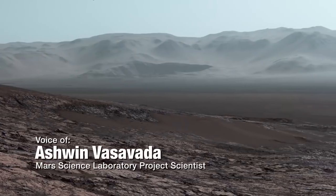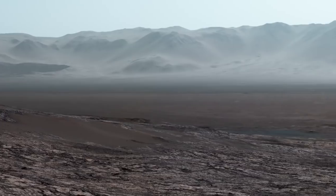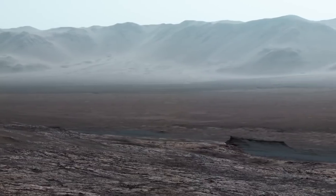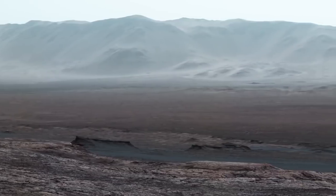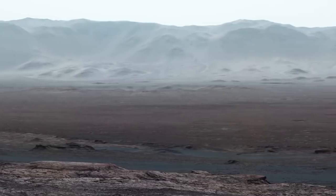When the Curiosity rover climbed a ridge and the skies cleared up during Martian winter, we had the chance to take this amazing panorama, and I'm really glad we did. Curiosity is inside Gale Crater, a huge basin made by an impactor about 3.8 billion years ago.